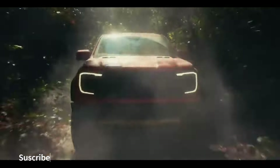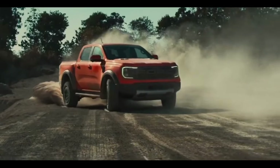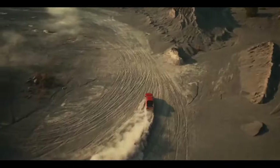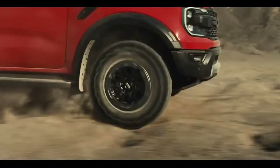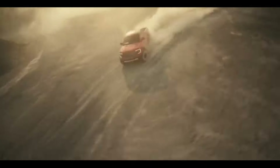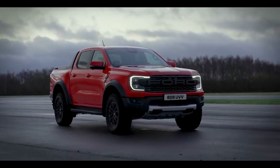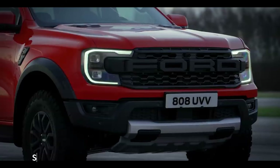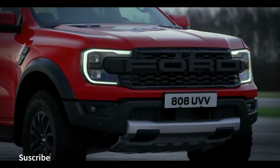Payload capacity: The maximum payload capacity of the 2023 Ranger is 1,860 pounds. Seats and type: It comes with sport front seats and a 60-40 rear seat configuration. Tires and wheels: The truck comes with 18-inch wheels and alloy rims. Audio system: It features a high-quality sound system with six speakers.